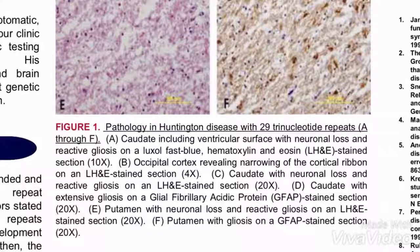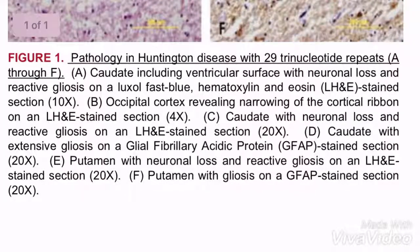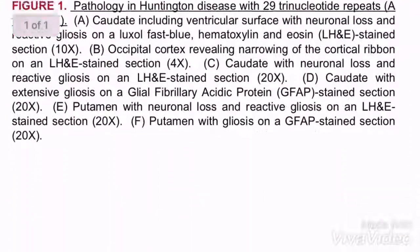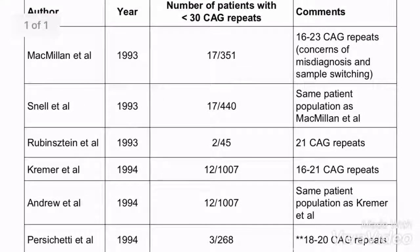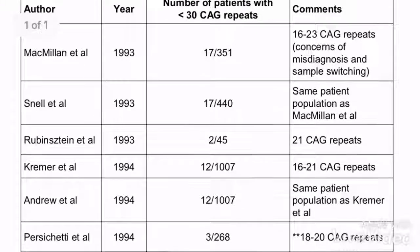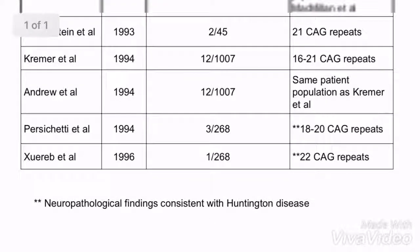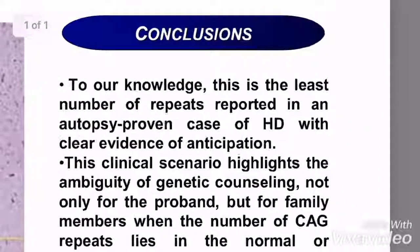Either way, the issue is that there's a large group of intermediate HD people out there being told that they don't have HD, even though they probably have the clinical symptoms. The pathology doesn't lie and neither does DNA. I think the intermediate range is now 27 to 30. There's a lot of discrepancies between scientists about where the intermediate range is — they don't really understand HD regardless of the amount of alleles.